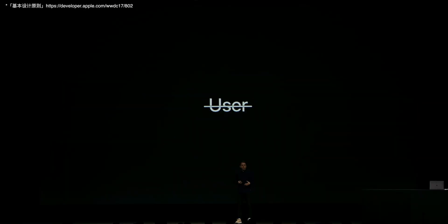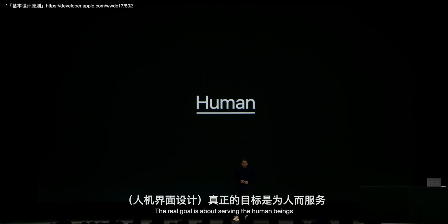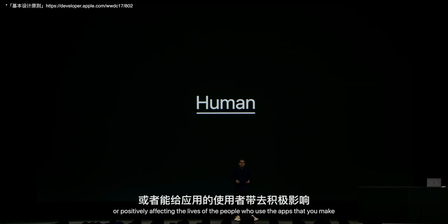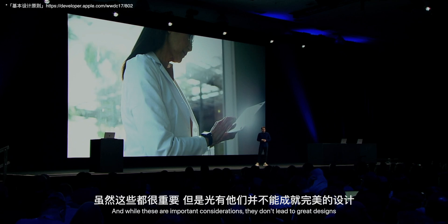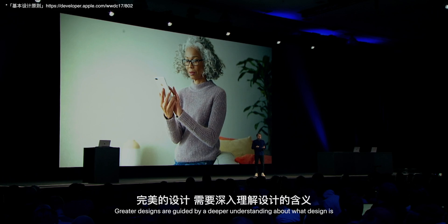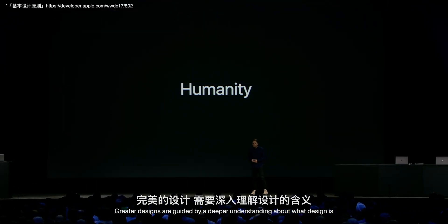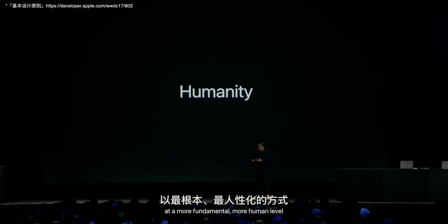Apple respects design. Design and engineering, technology and humanities — when you really analyze Apple carefully, you find these things. They don't just talk; the real goal is about serving human beings and positively affecting the lives of the people who use the apps that you make. When we talk about design, we often focus on technique and process. While these are important considerations, they don't lead to great designs — great designs are guided by a deeper understanding of what design is at a more fundamental, more human level.